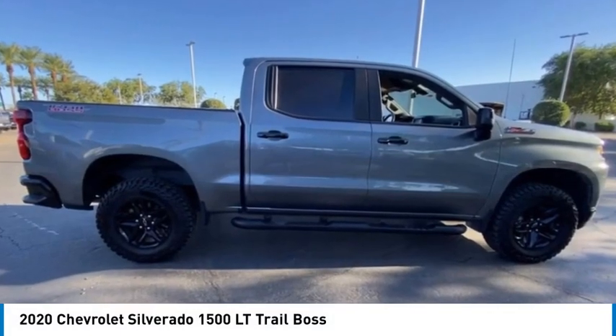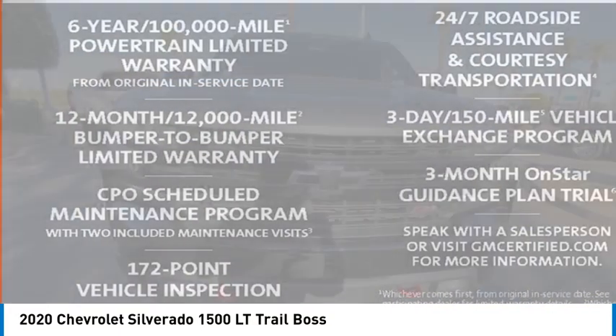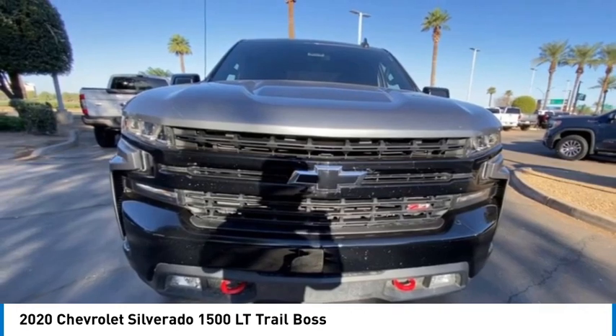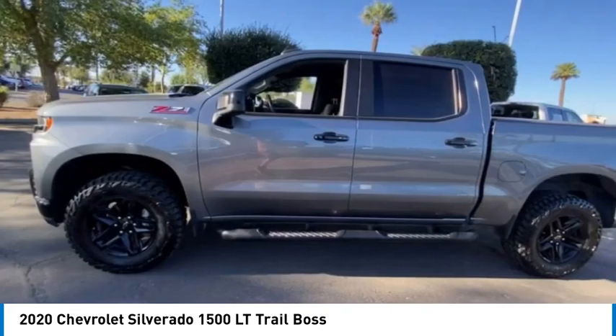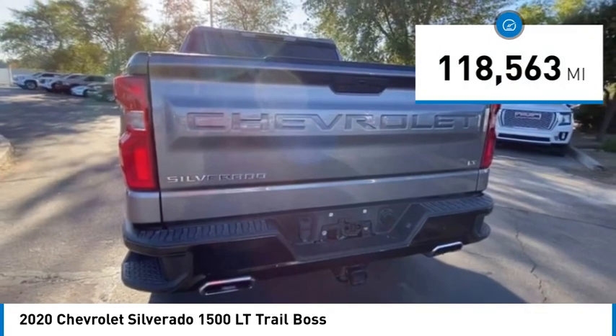We are pleased to show you the 2020 Silverado 1500. The Chevy Silverado 1500 has the lowest cost of ownership of any full-size pickup. This vehicle has less than 120,000 miles.